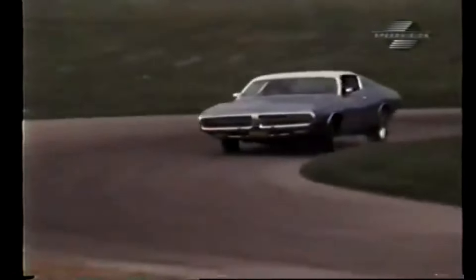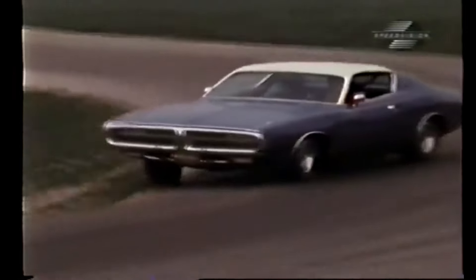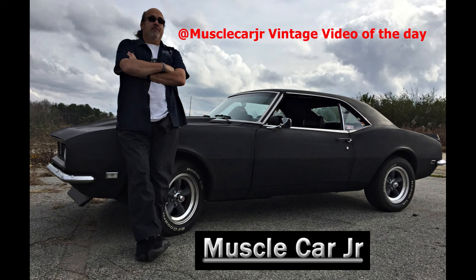A few weeks ago, we tested another Charger with a 318 cubic inch engine and standard suspension. The difference was vast, to say the least. And even in this era of high insurance premiums and the fading supercar, we believe that the power and handling ability of a performance car are the same ingredients for a safer car.